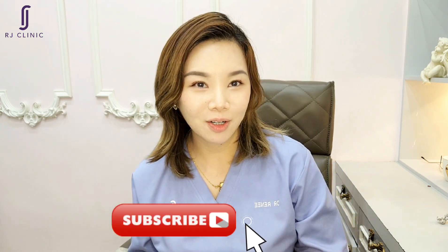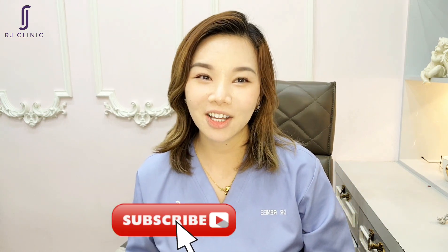In summary, frequent eye rubbing can contribute to dark eye circles, but there are many remedies available to help reduce their appearance. Whether you opt for simple lifestyle changes or professional treatment, it is important to take care of the delicate skin around your eyes. That's all for this video — if you enjoyed or found this video informative, don't forget to hit the subscribe button below for more similar videos. Thank you.